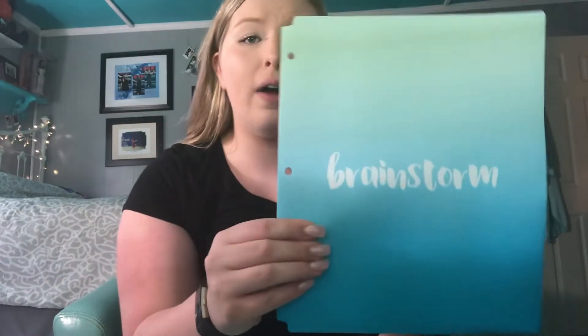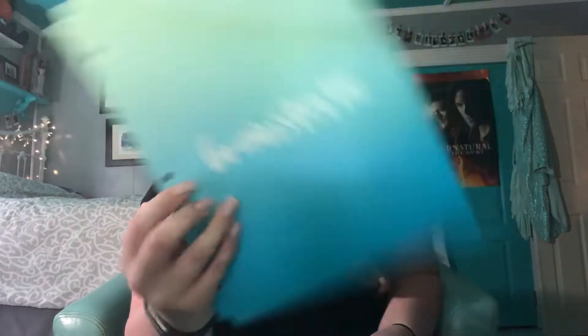Next I got a whole bunch of the same folder for every class because it was the only one that had holes. I would have picked these anyway though, because look how cute they are — they're like a mint green and blue ombre with the cutest font. They're not plastic either; they're made of poly material, so they're really strong and durable, and they won't tear at the binder rings.